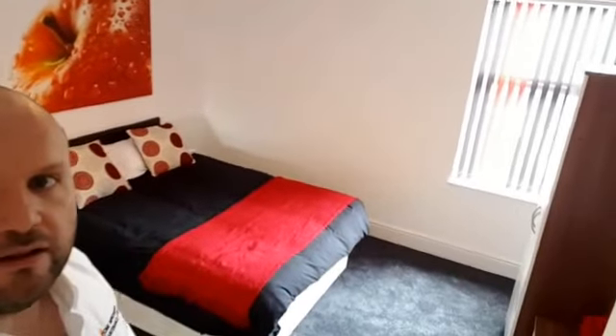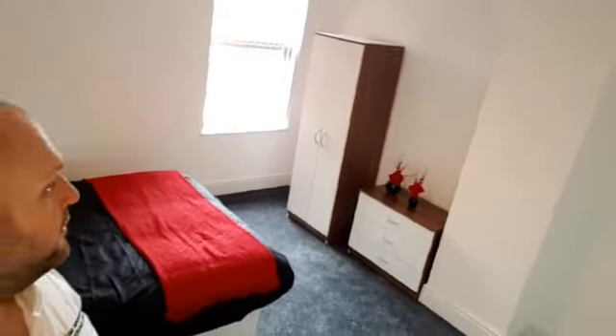Shall we go upstairs? Up we go. I bet you can't guess what colour room this is. It's a huge room — ideal for couples. And finally into the front room — the purple room.